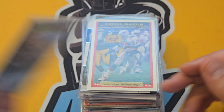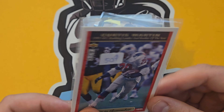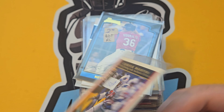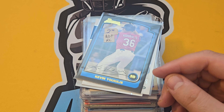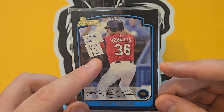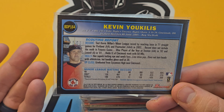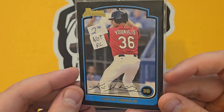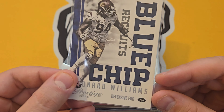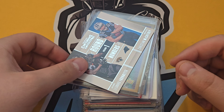Curtis Martin — I believe this is a '95-'96 rookie card, and he's a Hall of Famer, so I had to pick that up. Kevin Youkilis — the card says 'not a rookie' but it's his first Bowman so to me it is his rookie card. Leonard Williams — long-time Jet who played for the Giants for a while. Not sure where he is now, maybe back to the Jets.